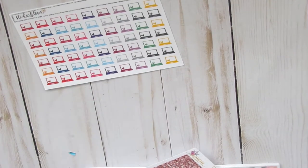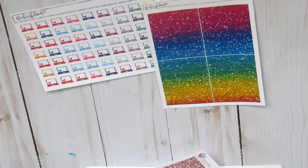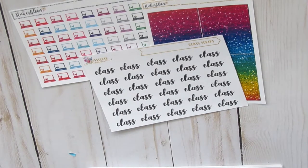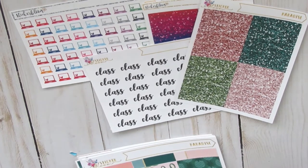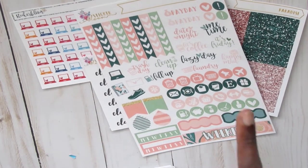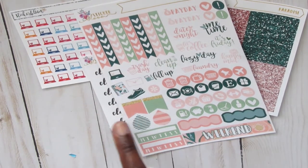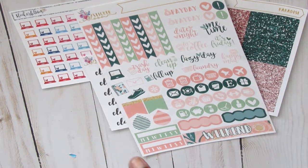I purchased these laptop stickers — very cute little small laptops. These rainbow glitter headers. These class stickers, because I'm in school. Then these headers go with the Paradise Kit — the glitter headers for the Paradise Kit. The functional sheet has some scripts, lettering, icons, habit trackers, weekend banner, and heart checklists. I love the writing on here. And this is the payday sticker — this is enough for like two weeks I'm thinking, but it is a weekly kit.